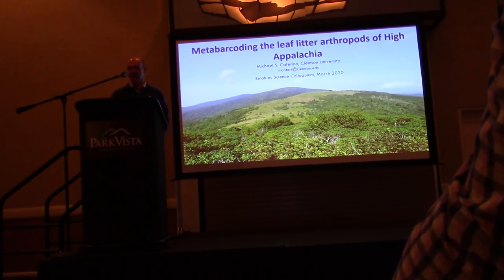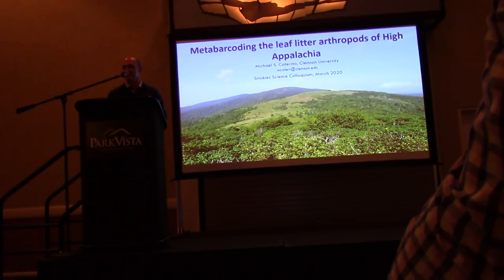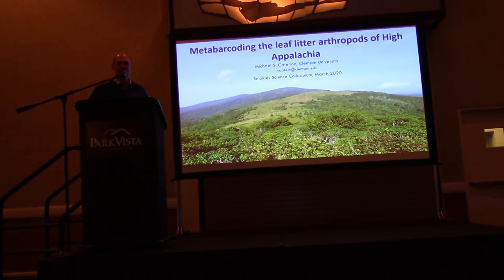Thank you. Chris gave a nice introduction to high elevation communities, so I'm going to continue on that theme and talk about some of the arthropods that occur there and some of what we're trying to do with them. This is a preliminary progress report on a project that we've been ramping up over the last couple of years.